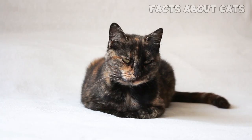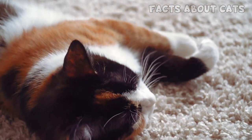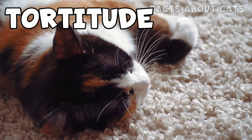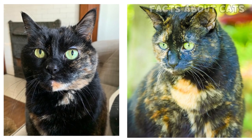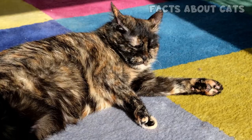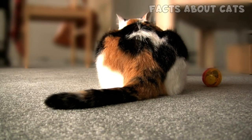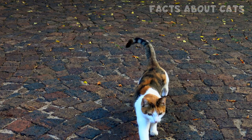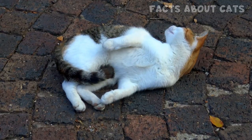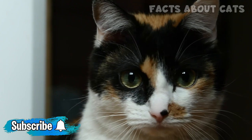Ready for another fun fact? Torties and calicos are seen as being generally more feisty than other cats. Their feistiness is affectionately called tortitude, and many cat owners swear by it. I've only seen two tortie cats in my life, both females, and one of them is super sweet and social, so I can't really attest to that. But if your cat has a tortitude, please let us know in the comments. And if you're lucky enough to have encountered a male tortie or calico cat, feel free to brag so we can envy you. Don't forget to subscribe for more fun videos like this one, and I'll see you next time!